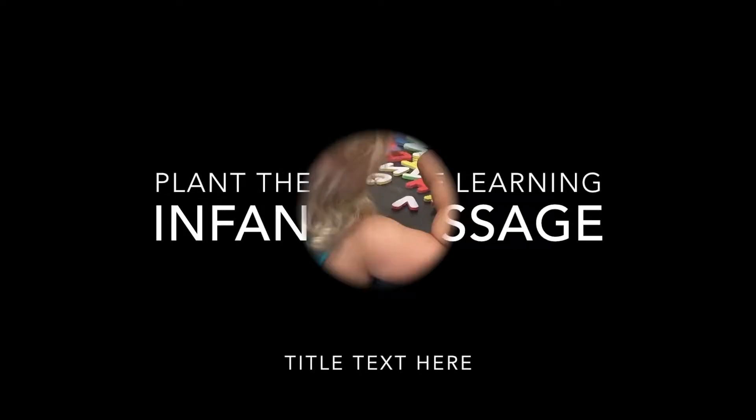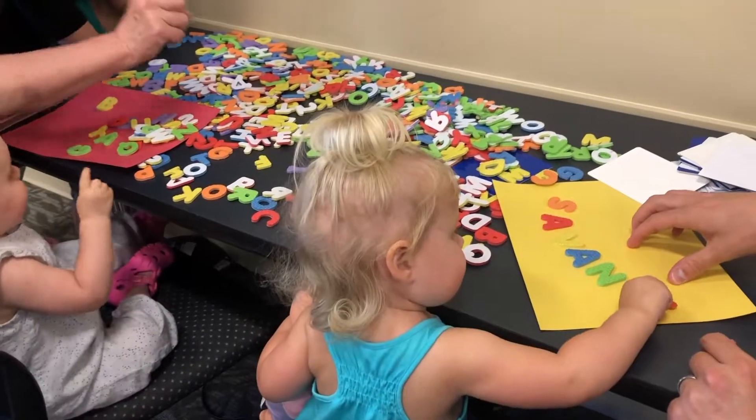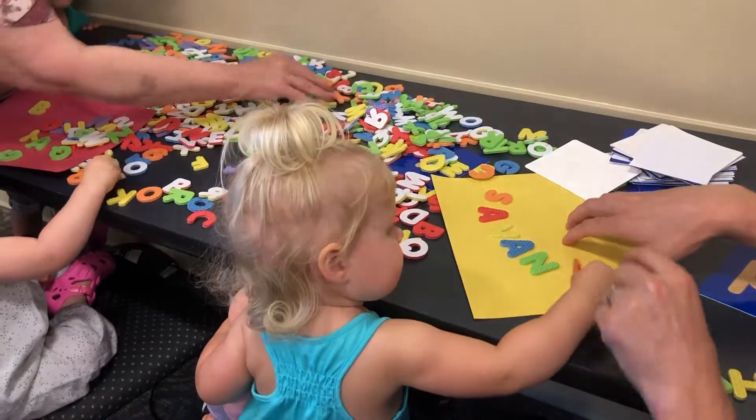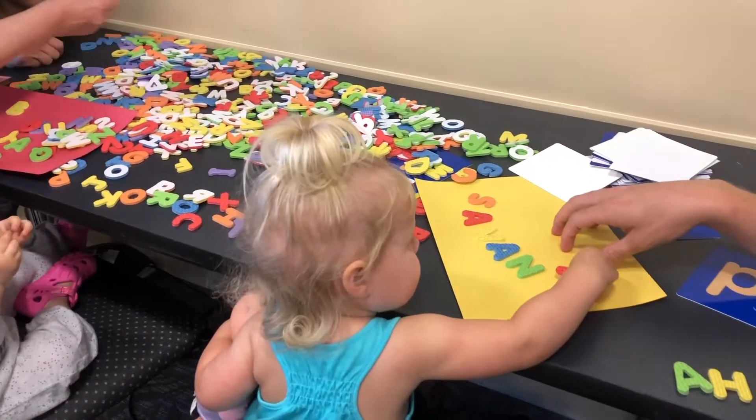Children will participate in visual touch activities as parents read books to children, and they are encouraged to touch items in the book. Offering opportunities for children to touch different textures is essential for the development of the senses.